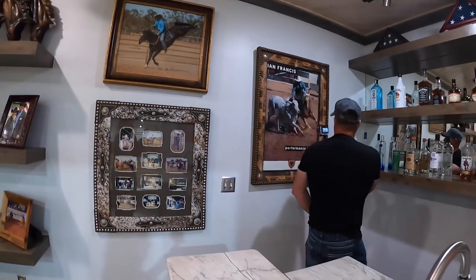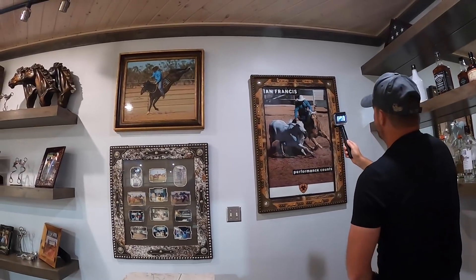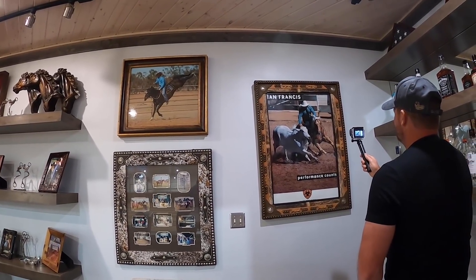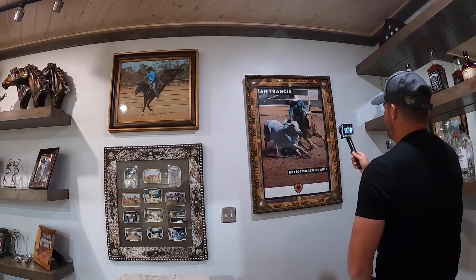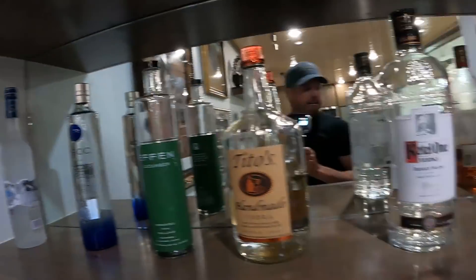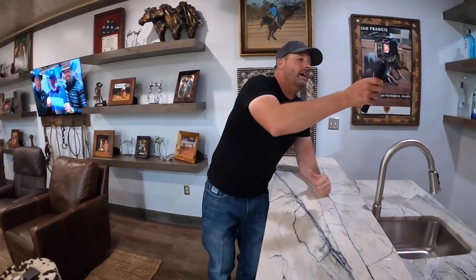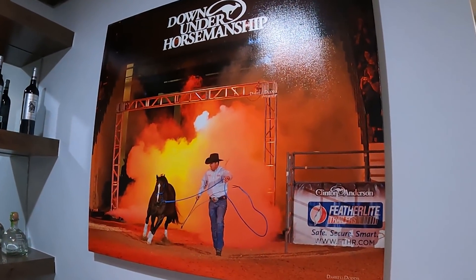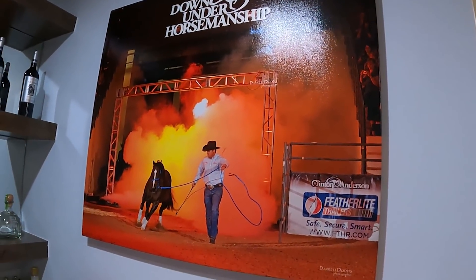This is a cool photo of Ian Francis, my mentor. Ian won the Clint Corrie Stockman's Challenge in Australia twice. I think this horse was called Doc's Gold — great horse, it was a reining horse first and then a cow horse. Just a bar here — pretty cool bar and entertainment setup. This is when we retired Mindy. That photo there was when Mindy came out. If you want to see her retirement video, it's on YouTube — look it up. Mindy at Liberty.